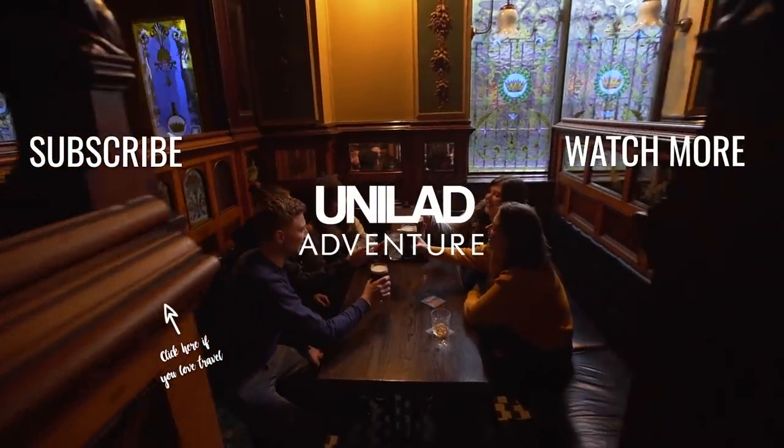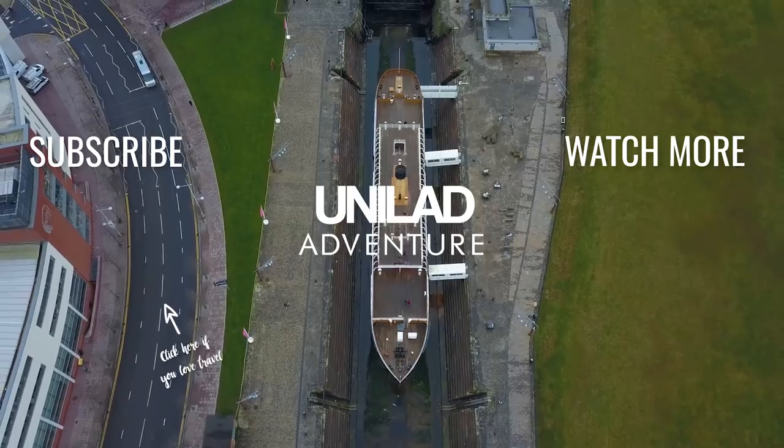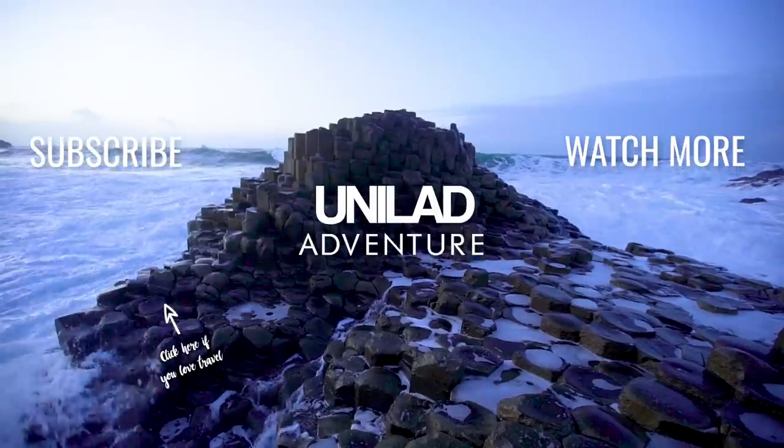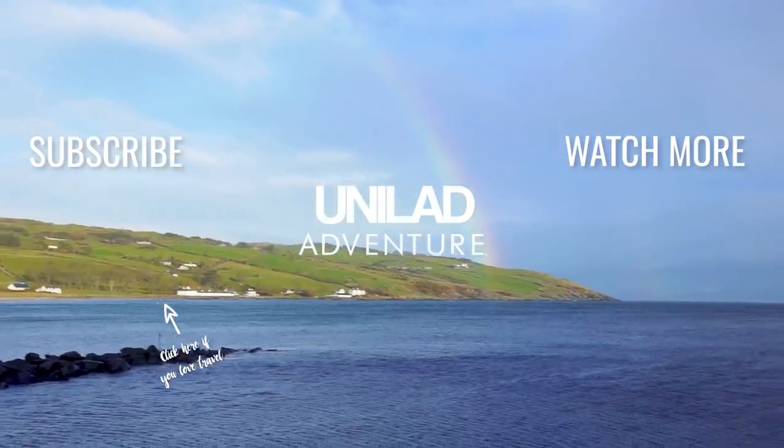Thanks for watching our guide to Belfast. Don't forget to leave your recommendations for Belfast in the comments. Give this video a thumbs up if you liked it, and subscribe for more of the best travel tips and videos from around the world weekly.